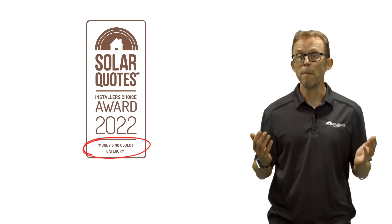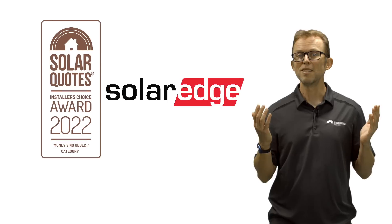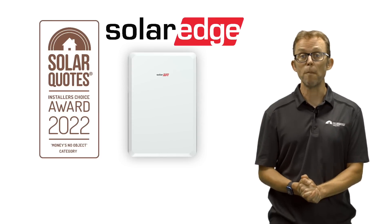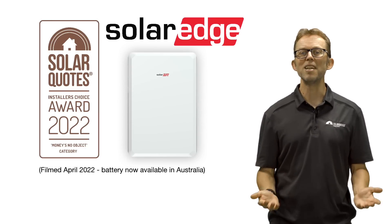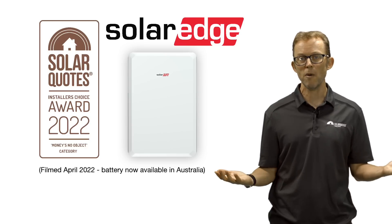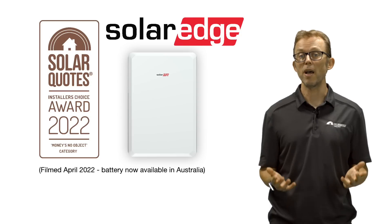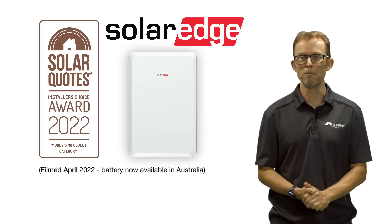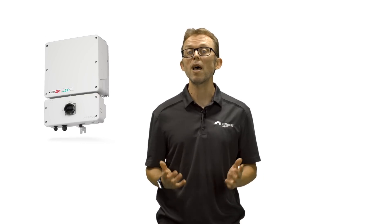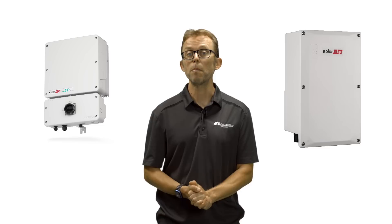Starting with the high-end, money's no object category. Taking third place is SolarEdge with its SolarEdge home battery. Curiously, at the time of filming, the SolarEdge home battery is not available in Australia — meaning many installers trust SolarEdge hardware enough to recommend their home battery before they've even installed one for a customer. This solar battery will need a SolarEdge inverter and, if you want backup, the SolarEdge backup interface box.